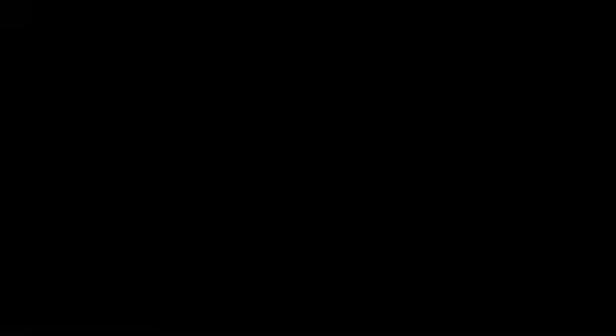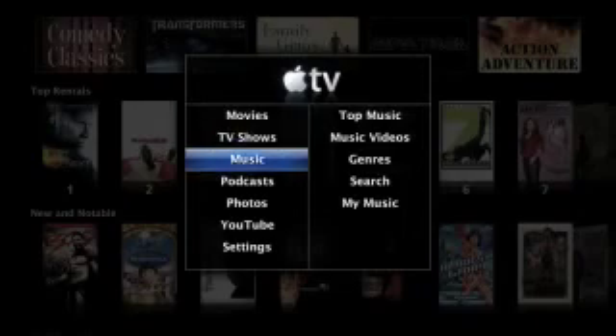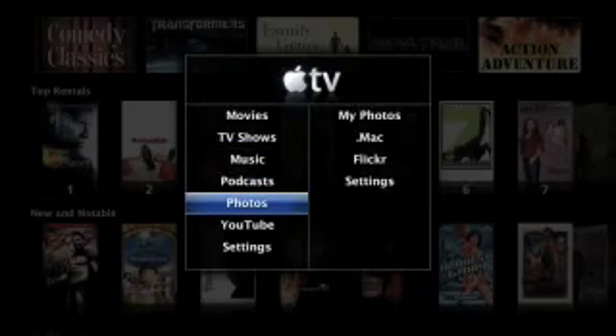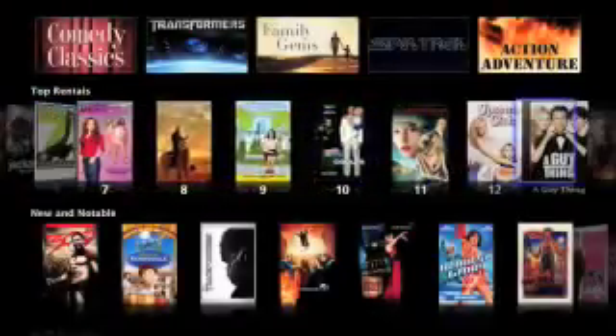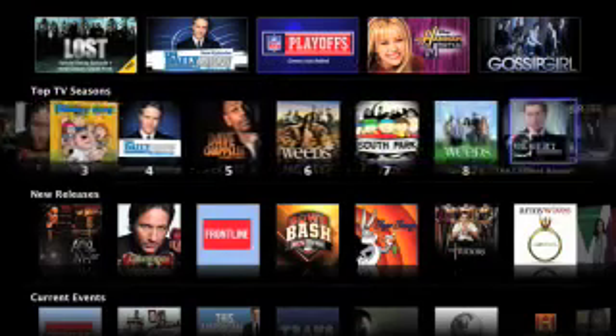Let me show you how. Apple TV has a brand new interface that makes renting movies from your living room easier than ever before. The interface is designed to bring the wealth of great content from the internet and present it simply on your modern widescreen TV.